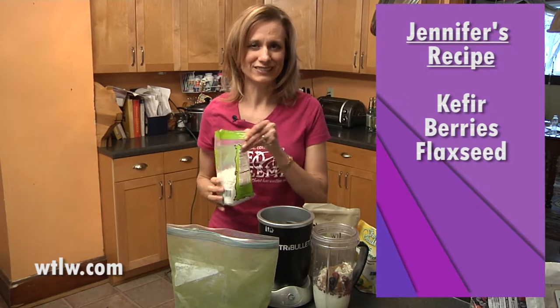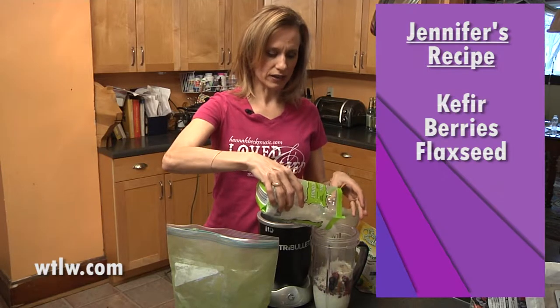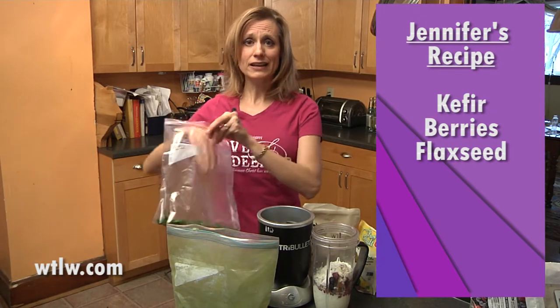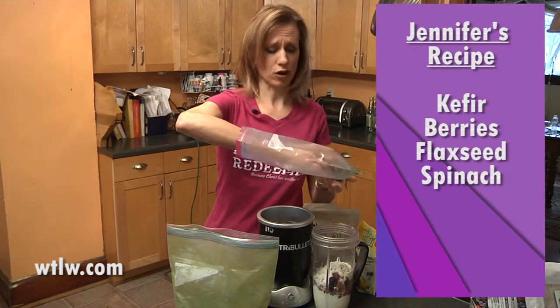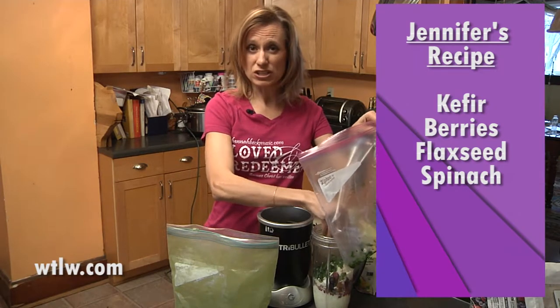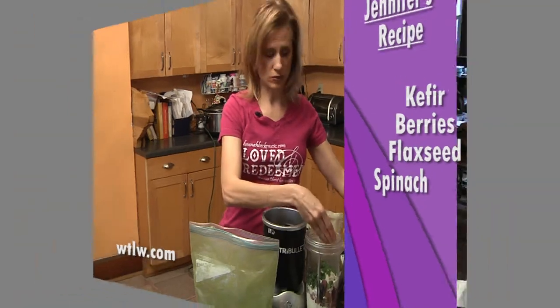Flax seeds — lots and lots of great benefits from flax seeds. This is unsweetened coconut. It's probably got health benefits too, but I can't remember what they are at the moment. Next I add in some spinach. This is the remainder of my frozen spinach. I got a great tip from a friend who said when your spinach is going to start to get wilty, freeze it, because then you can just pull it out and use it.